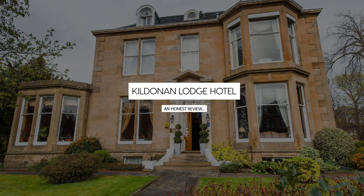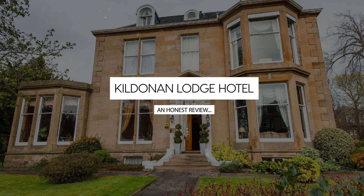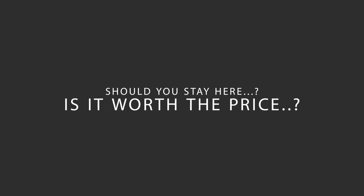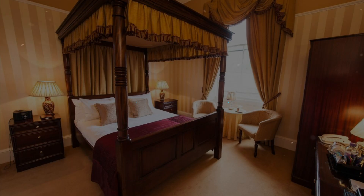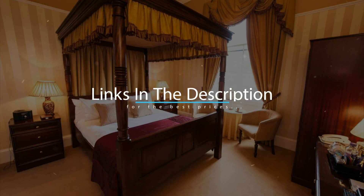Today, we're diving deep into a review of Kildonan Lodge Hotel, located in Edinburgh, Scotland. Let's find out if this hotel lives up to its reputation, and if you should stay there. For booking a stay at the most ideal price, check out the link in the description.